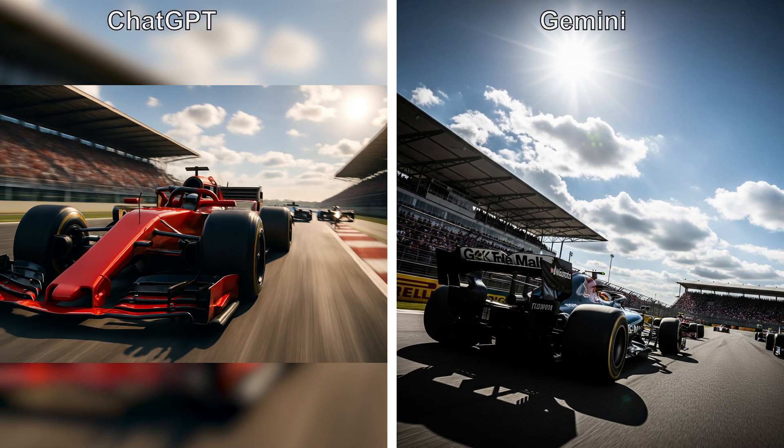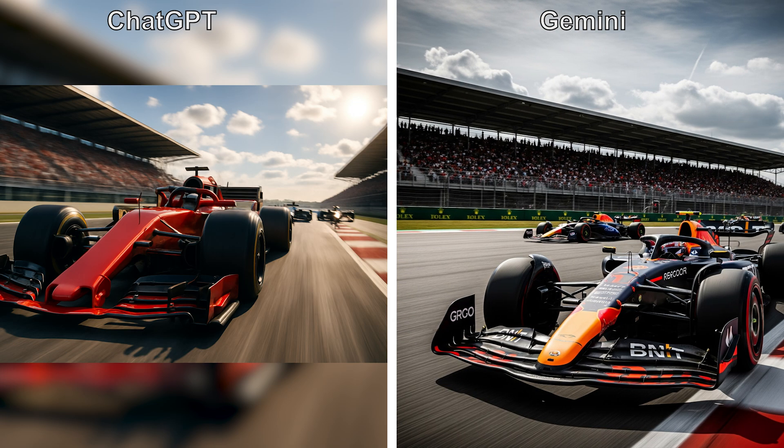For the race car, it was funny — the first image that Gemini generated gave me a car going backwards into oncoming traffic. A bit confused there, but I let it try again and the image was much better. I like the close-up of the ChatGPT image and the blur effect on the track and also on the spectators.